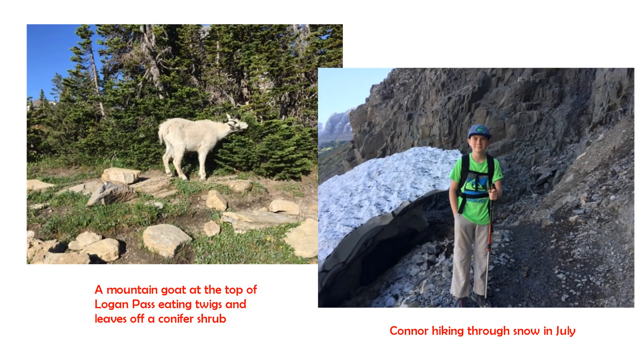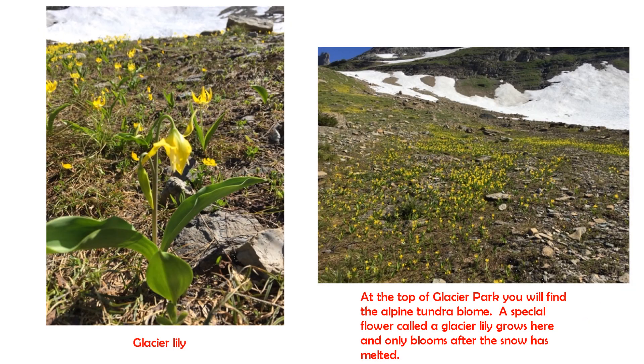Here are a few pictures of a hike we were on in Logan Pass — it's more towards the top of Glacier Park, the top of the mountain. On the left you'll see a mountain goat eating some kind of twigs off a conifer shrub. On the right you'll see all the snow behind Connor. So this was in July, but we were hiking through ice fields even in the middle of summer. You may find it funny that a glacier lily is growing right next to a field of snow, but in an alpine tundra biome you'll have chilly days but it can be nice and sunny out.